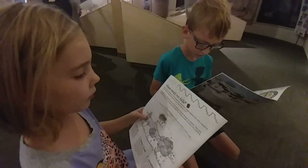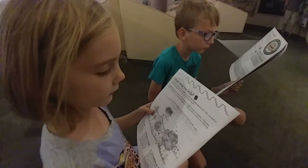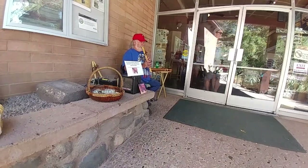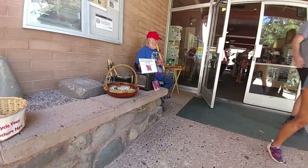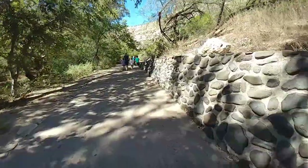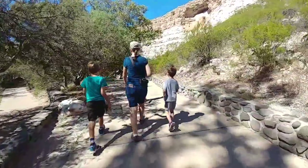Where would you build? Many visitors wonder why the people here built their village against the cliffs. They said to us, it's a busy place!